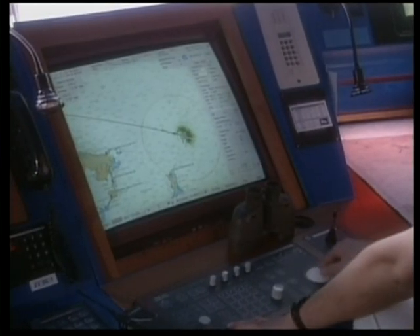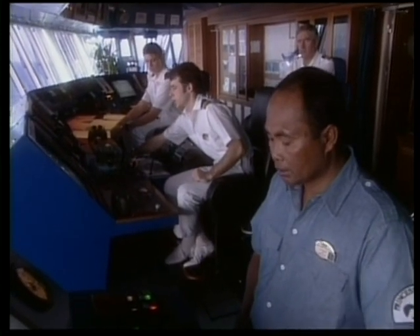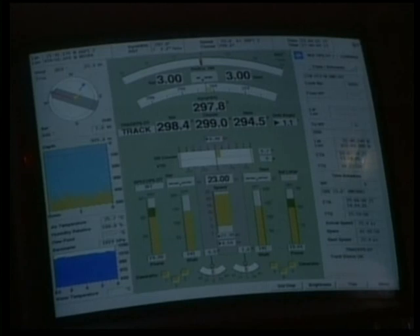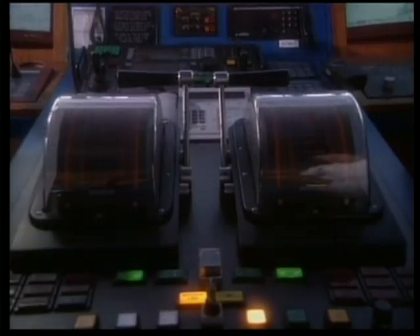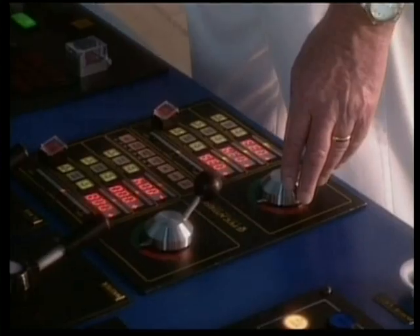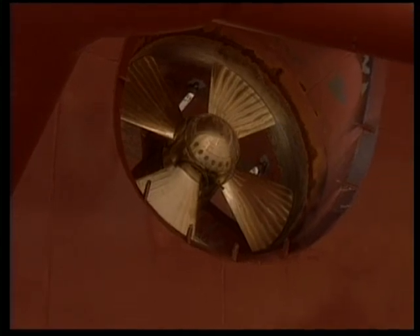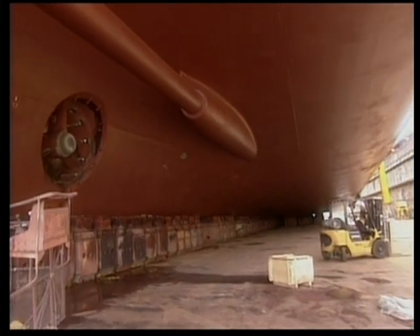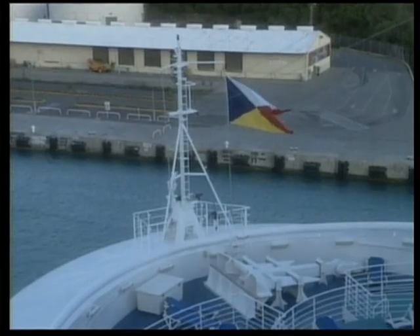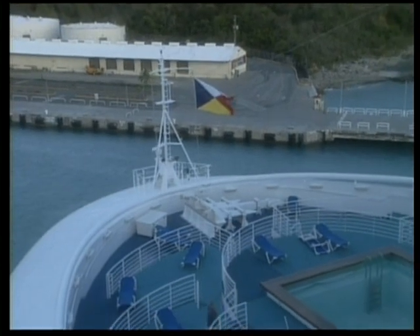Using the navigational control console, the officers on the bridge can monitor all of the various aspects of the ship's systems necessary to maneuver. Various devices control the ship's propeller speed, rudders, and the bow and stern thrusters. These thrusters are variable pitch propellers located at the bow and stern of the ship. By applying power to these thrusters, the ship can be maneuvered very adroitly to enter or leave a berth.